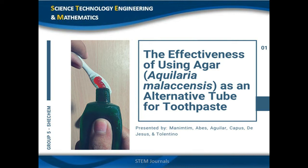My name is Ateo Martin, Emma Nintim, and the presenters joining me today are — I am Janine L. Avis. Good afternoon, my name is Raven Charles-Amagilar. We are from Grade 12 STEM. The title of our research is 'The Effectiveness of Using Agar or Akelaria malaxensis as an Alternative Tube for Toothpaste.'